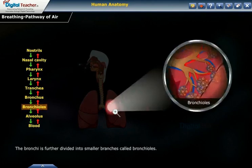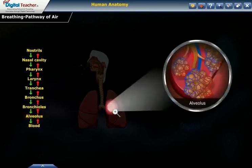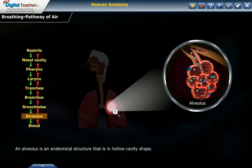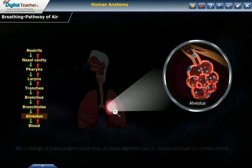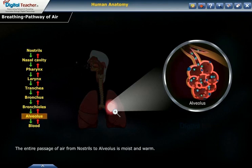The bronchi are further divided into smaller branches called bronchioles; in the bronchi, the exchange of gases does not take place. Bronchioles finally get terminated in clusters of air sacs called alveolus. An alveolus is an anatomical structure with a hollow cavity shape. Alveoli are very small and numerous, found in the lung parenchyma. The exchange of gases takes place here, as blood capillaries take in oxygen and push out carbon dioxide. The entire passage of air from nostrils to alveolus is moist and warm.